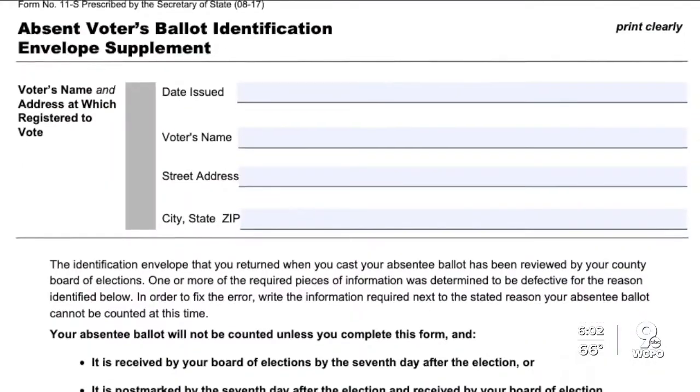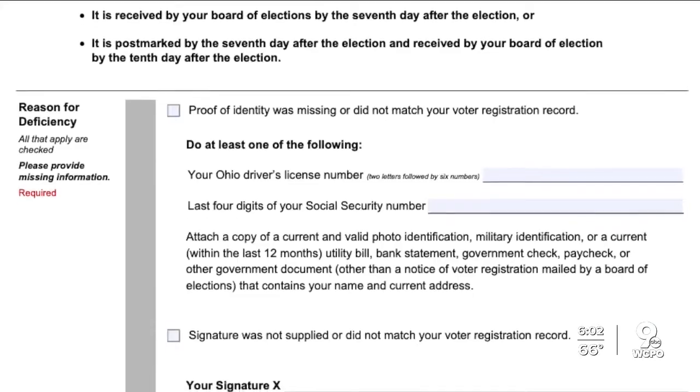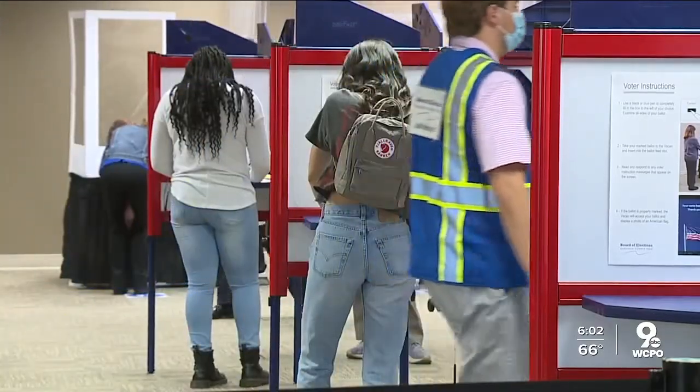If any of those items are missing, we cannot process the ballot. So we will send you what is called an 11-S form, and that's how you cure your ballot. Ohio gives voters phone call warnings, fix-it forms, and up to 10 days after election night to cure problems.